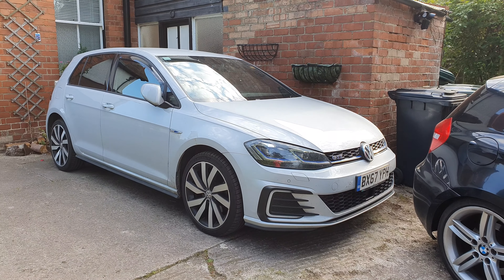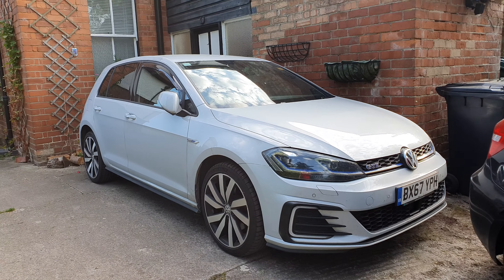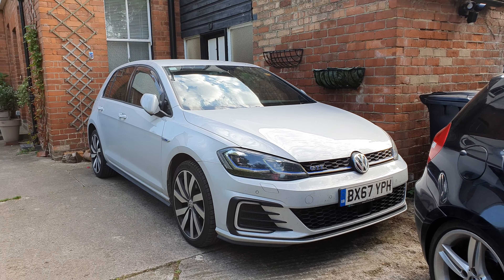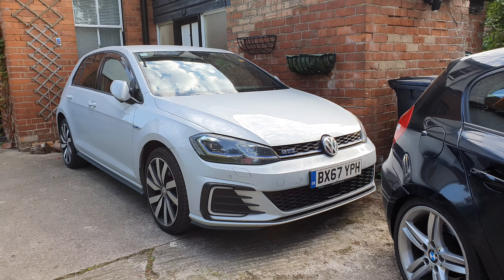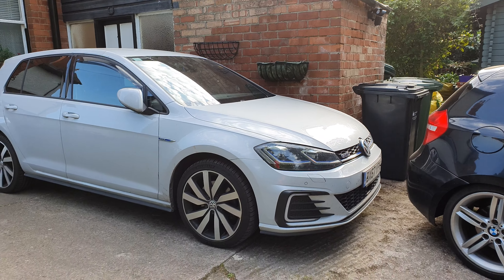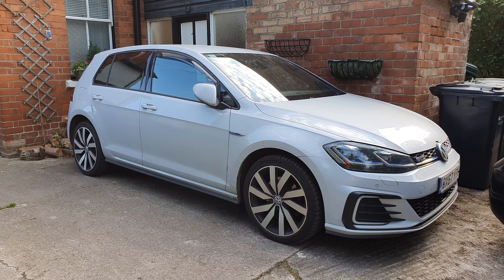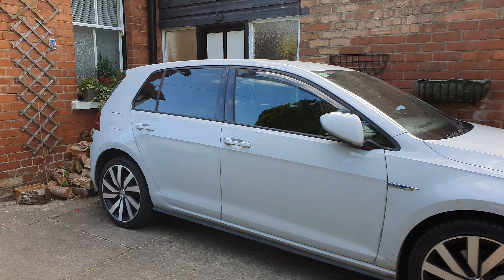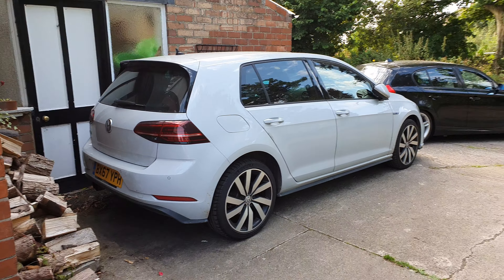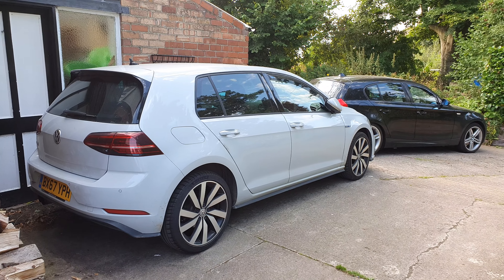Finally, we had an issue where the windscreen washers were actually frozen. We went to use the washers anyway because we didn't realise they were frozen — it was quite a cold day and the car had been running a fair while. Because they were frozen, it actually shorted out and tripped all of the electrics within the car, which obviously isn't great when the car has a virtual cockpit — the digital dials — meaning we didn't have any readout on speed or anything. We resorted to using the speedometer on Waze on our phone.